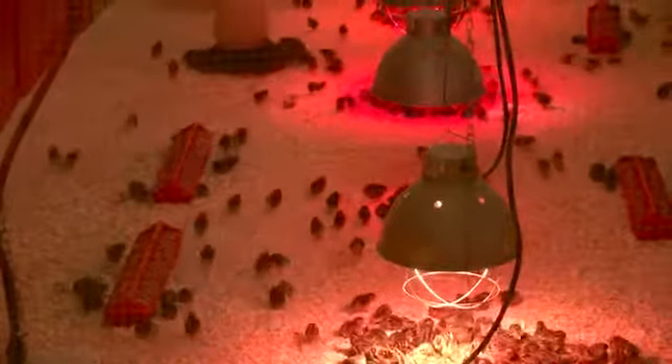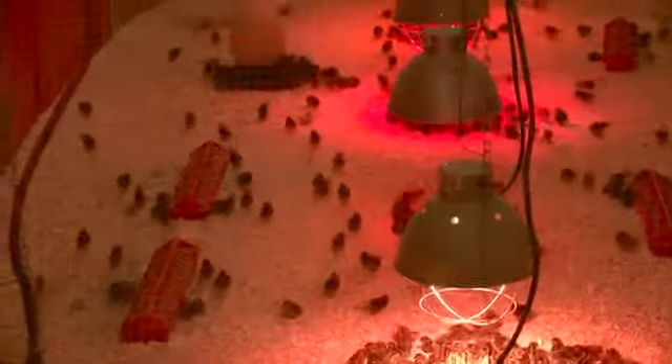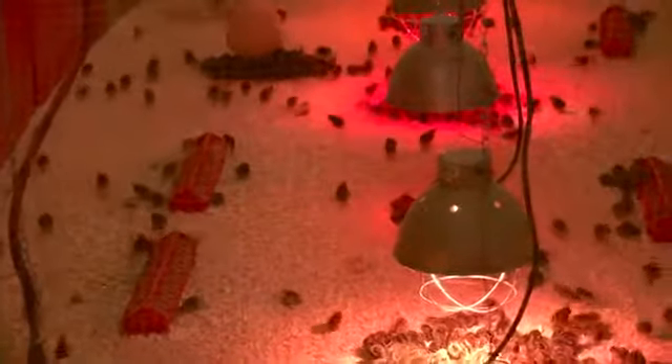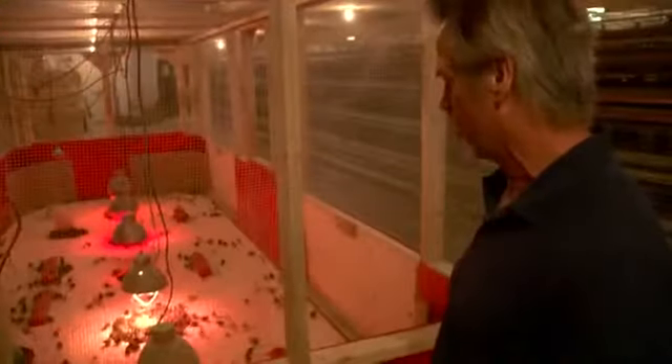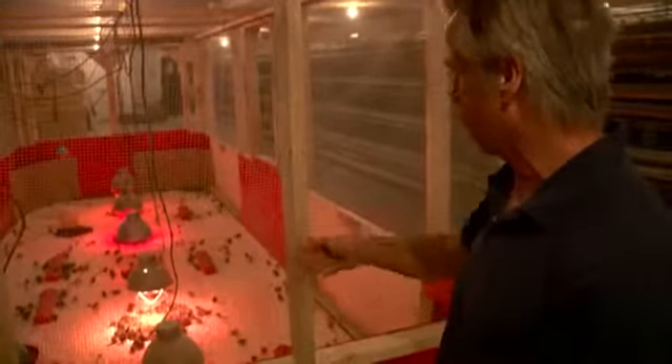These chicks are two days old and were brought in from the setting boxes. They'll be kept in this floor pen for five weeks, getting used to their new surroundings. After they grow a bit bigger, the waters go down and they have outside feeders, so they'll be well taken care of. There are approximately 1,500 chicks in there right now.